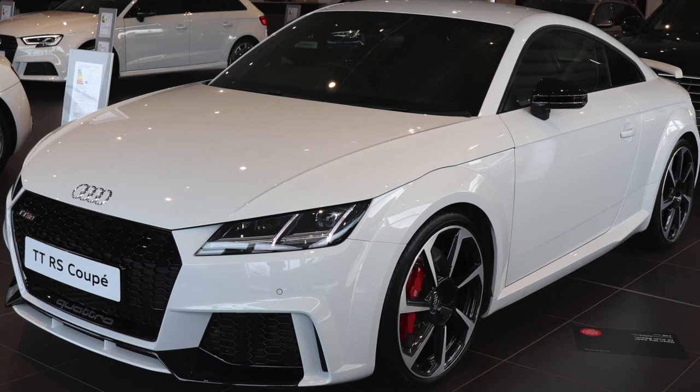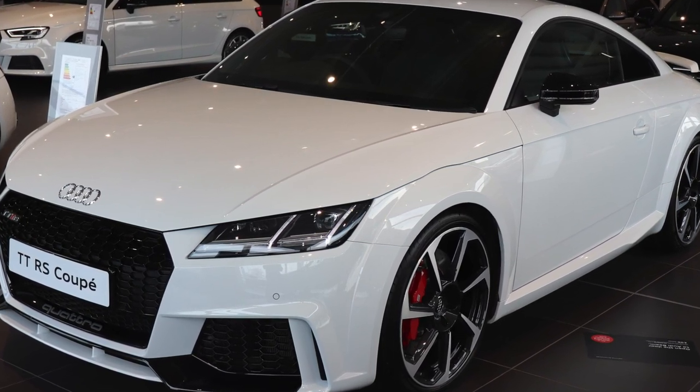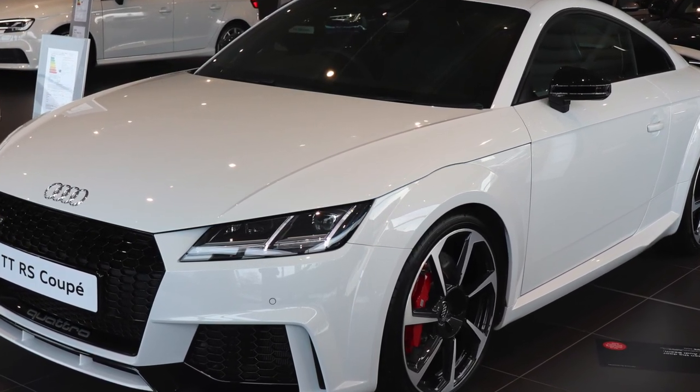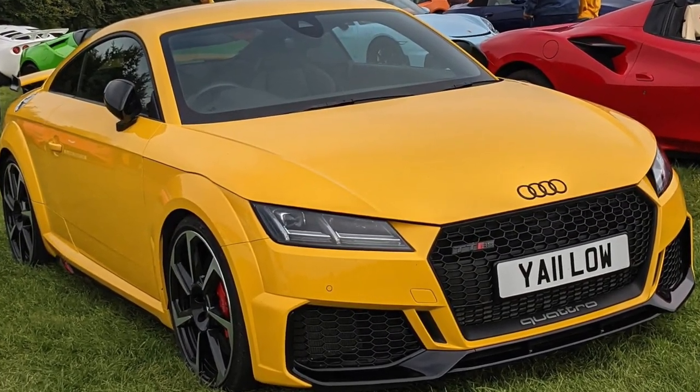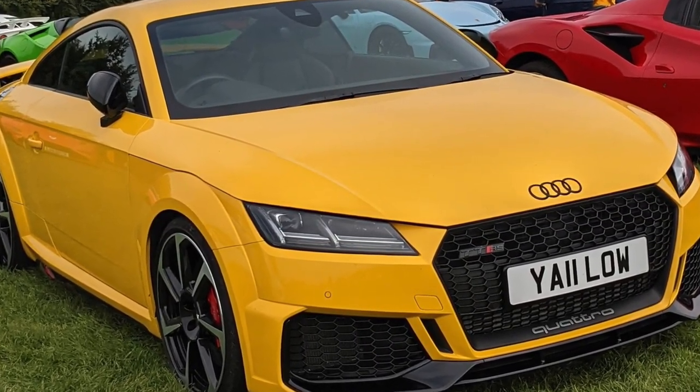Its iconic design combines sportiness with elegance, featuring a distinctive single-frame grille and bold lines. The TT RS offers an engaging driving experience and remarkable acceleration in a compact package.